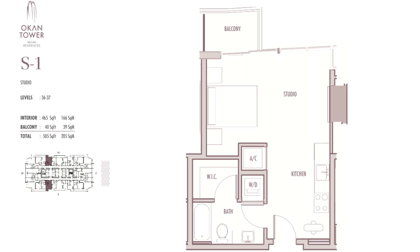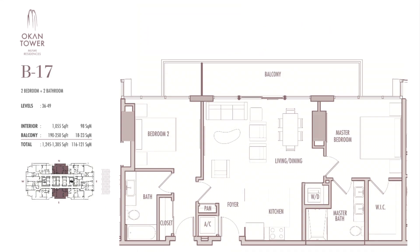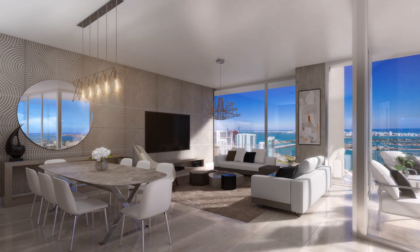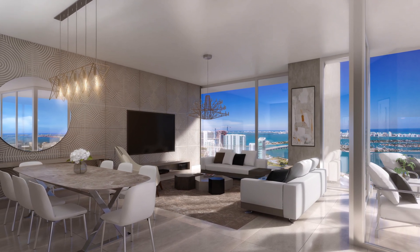Ocon Tower price ranges start in the mid $600,000s for a studio; one-bedrooms start in the low $800,000s; two-bedrooms start at around $1.3 million; and three-bedrooms start at about $2.3 million. The Sky Residences are an absolute vision of luxury, working in concert with the amenities and services of a world-class hotel.